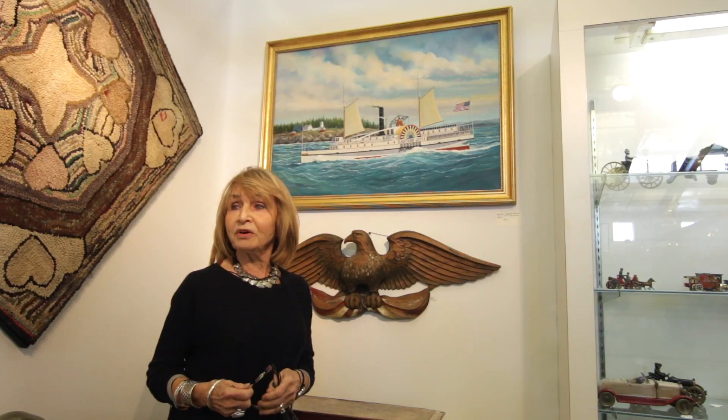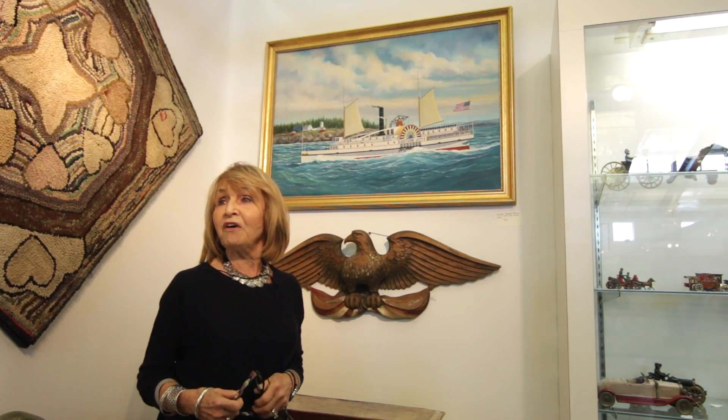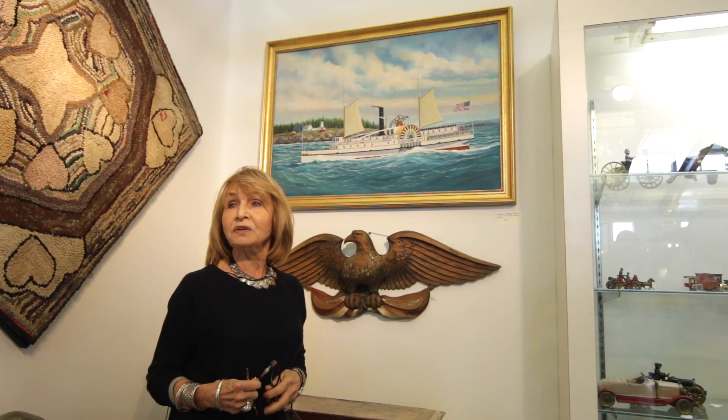Thanks for coming. I hope that you enjoy the show. We'll be here again in the fall. It's the Fox Valley antique show in St. Charles, Illinois.